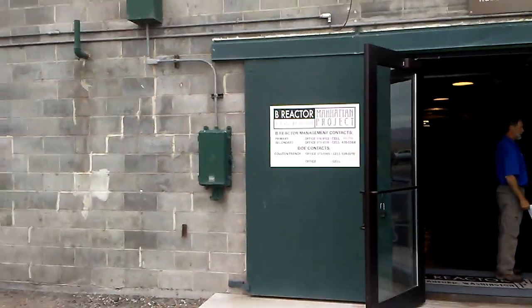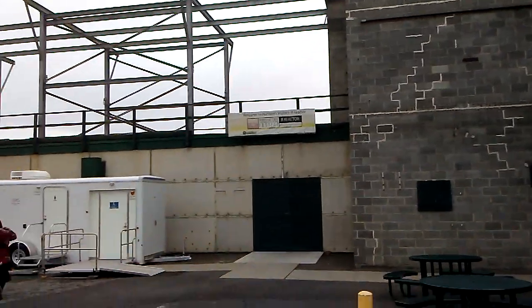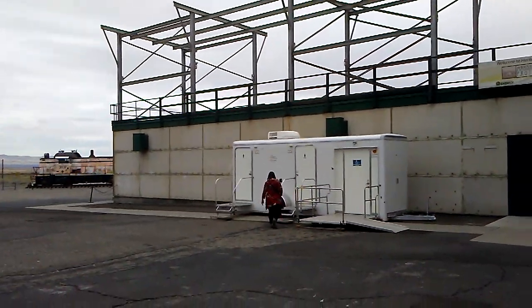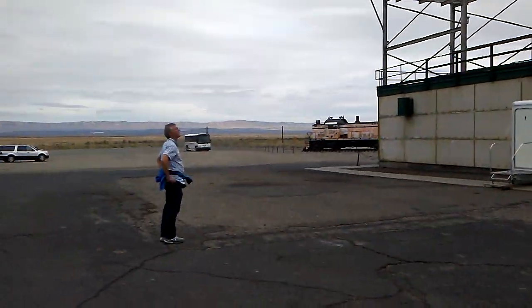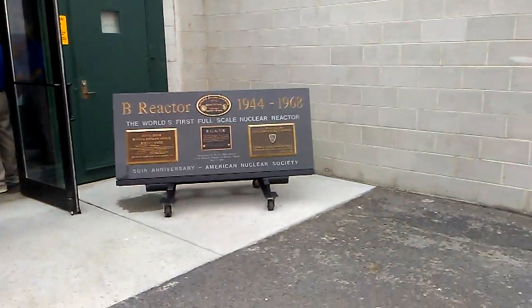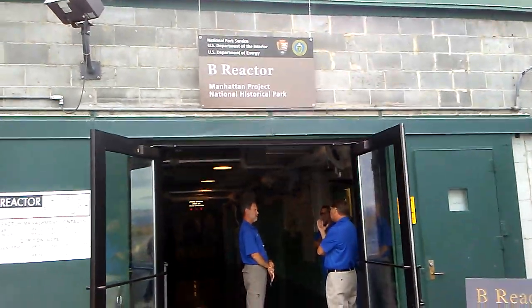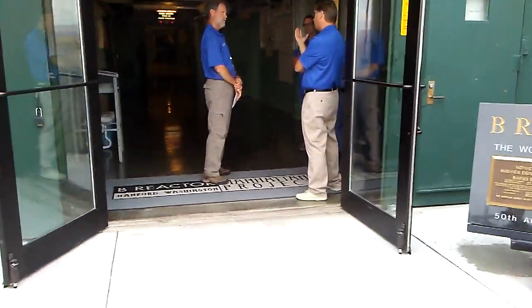Some people just ran through the door so they wouldn't get in the way of my picture. You're hearing some flags up ahead. Some very nice portable toilets. There's the people who are hiding from me. So let's take a look inside. This is the entrance.